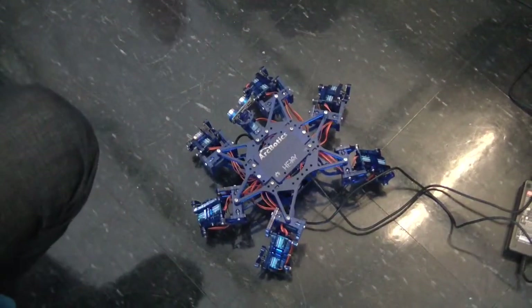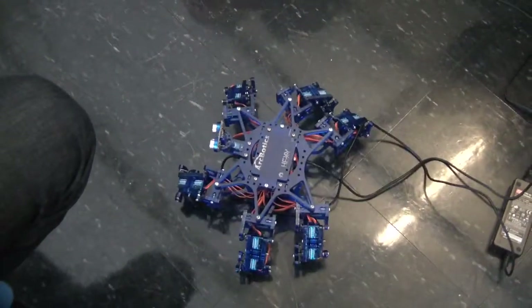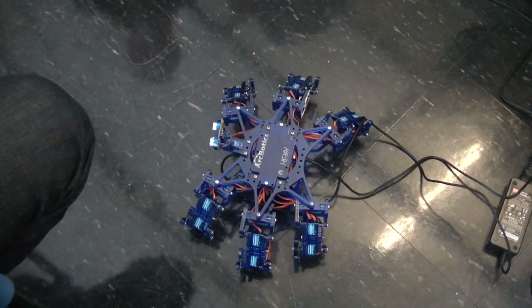It's amazing the amount of personality you can infuse a robot with with the right motion. All the movements are multi-threaded.